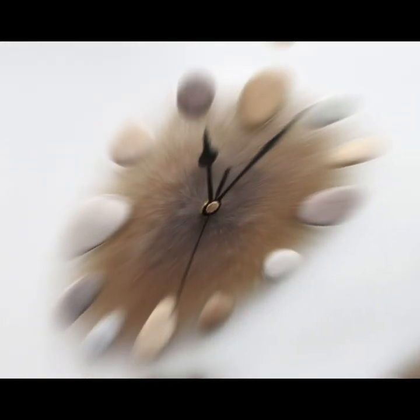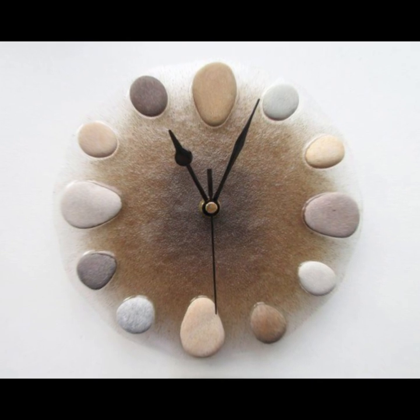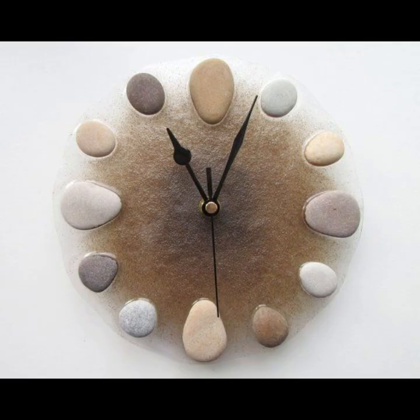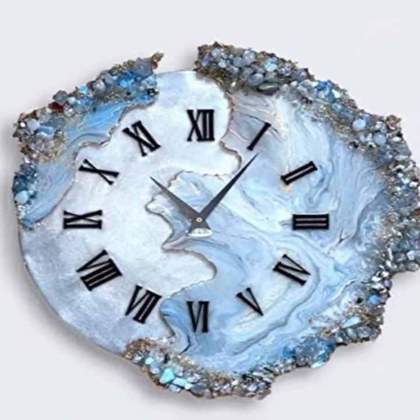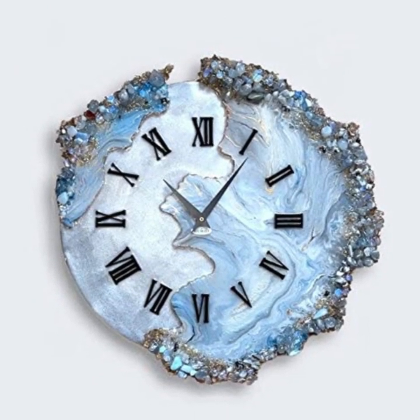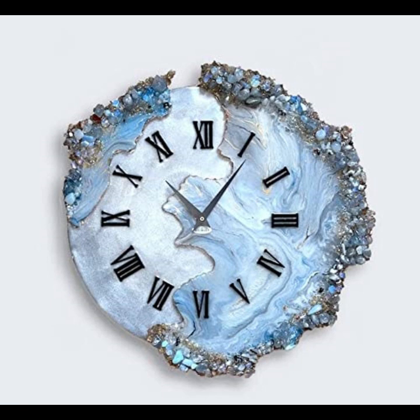Whether you are looking to create a rustic or modern aesthetic, there are countless design options available that can be customized to suit your individual style and taste, in addition to providing a durable and elegant material for clock pieces and decorative elements.